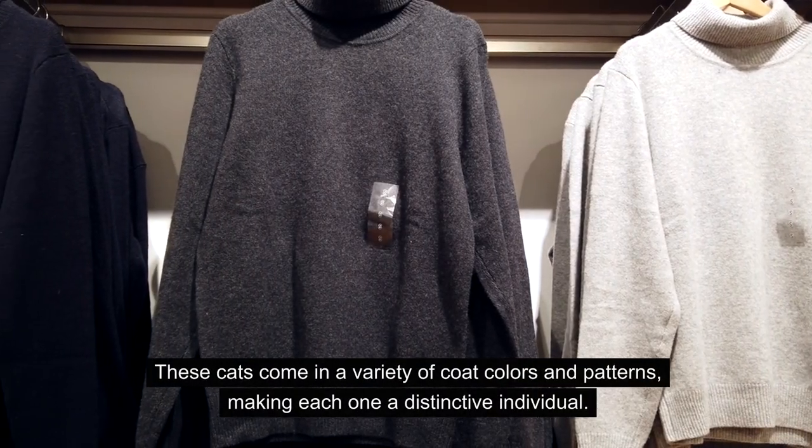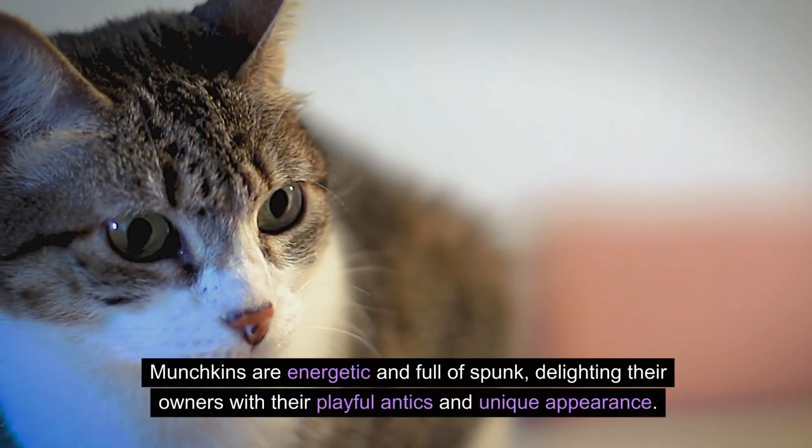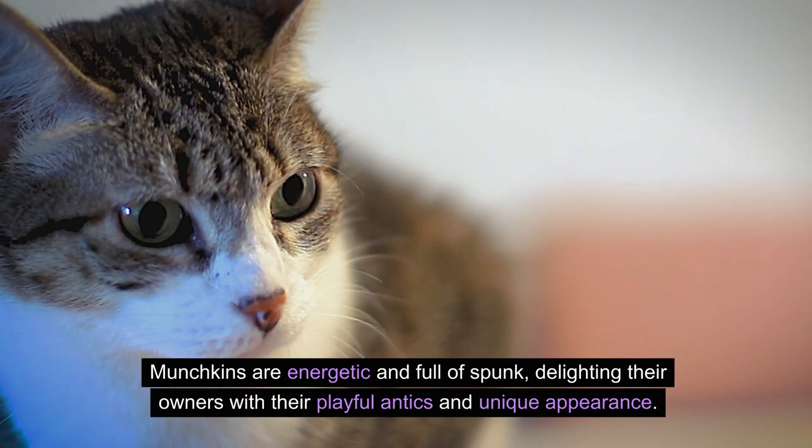These cats come in a variety of coat colors and patterns, making each one a distinctive individual. Munchkins are energetic and full of spunk, delighting their owners with their playful antics and unique appearance.